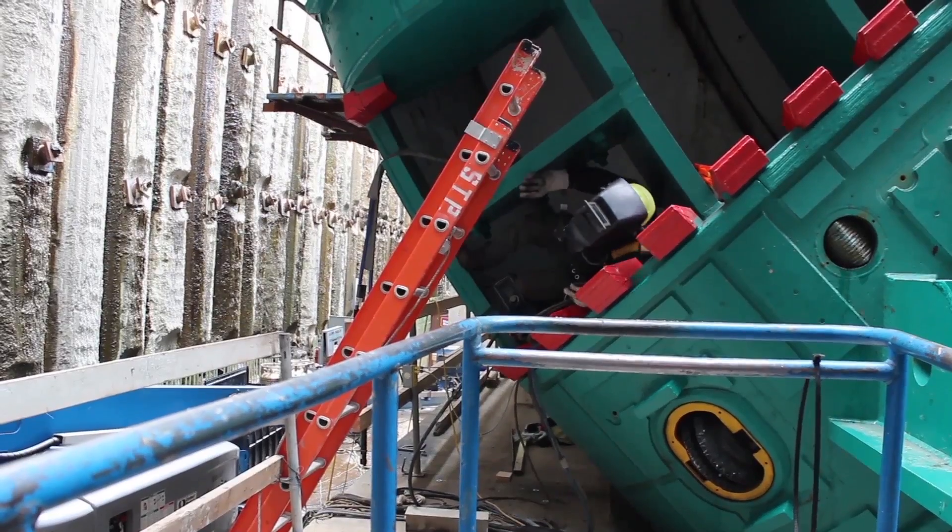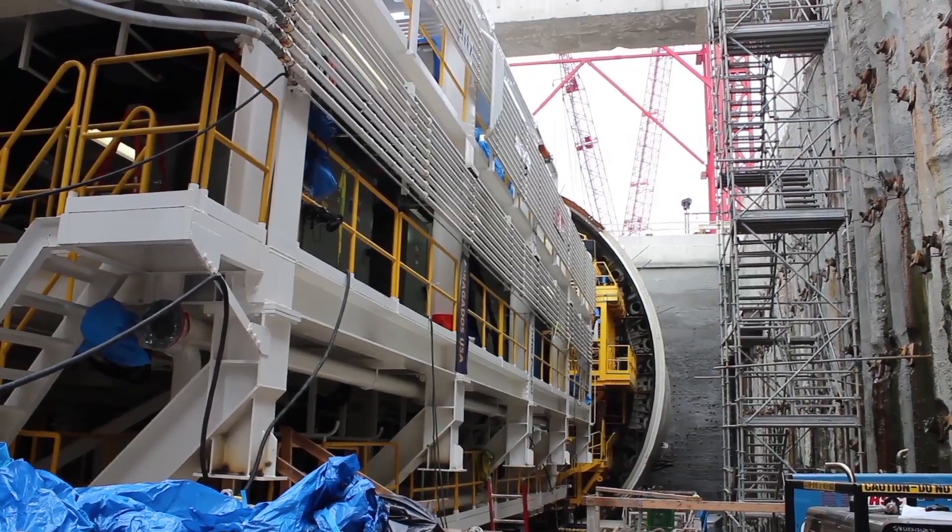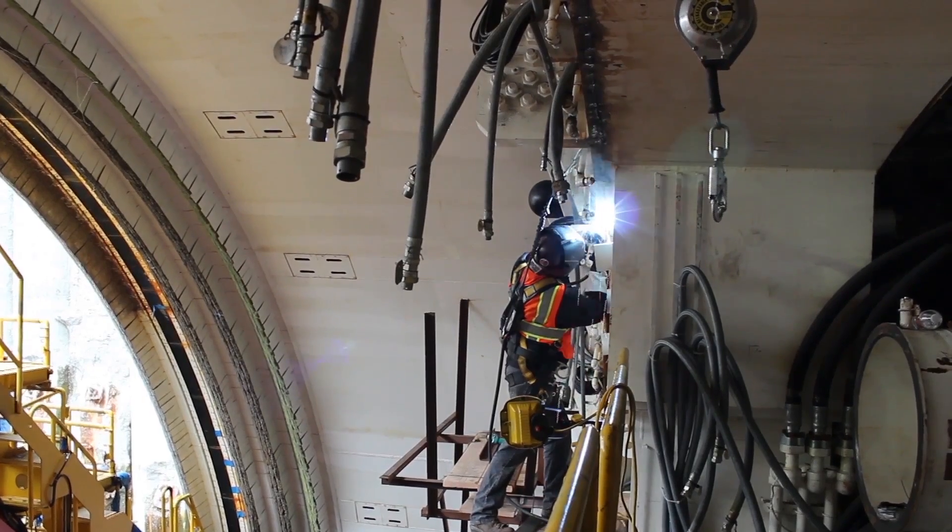Some of our specific challenges on this job site are to access the welds. This is obviously a huge piece of equipment. We've got to be able to get up on this machine that is 57 feet in diameter — we're basically welding 57-foot diameter pipe.